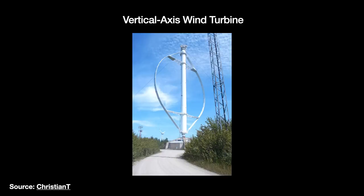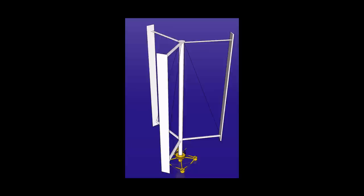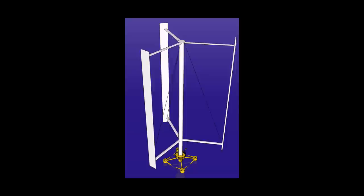Why HAWTs and not VAWTs? VAWTs do offer significant advantages: they always point toward the wind, and you can put the gearbox and electrical generator beneath the rotor, closer to the ground. But the problem with the VAWT is that you cannot turn it away from the wind to prevent damage or power surges, and the VAWT's blades create downward turbulence that can interfere with neighboring turbines.